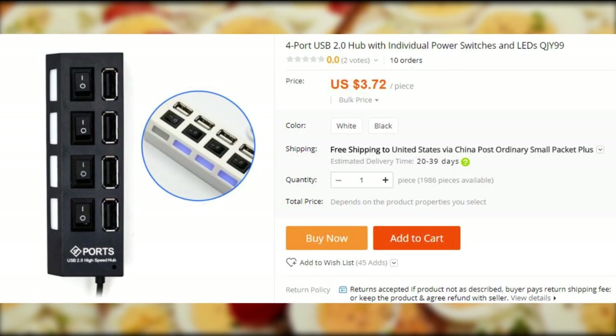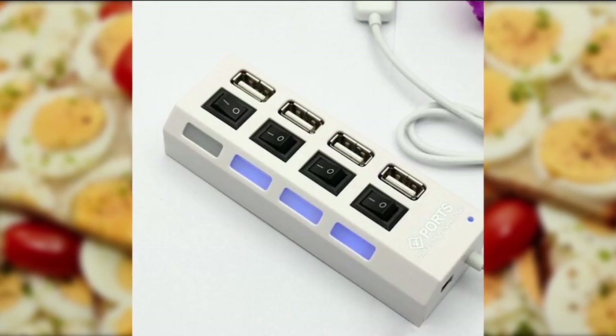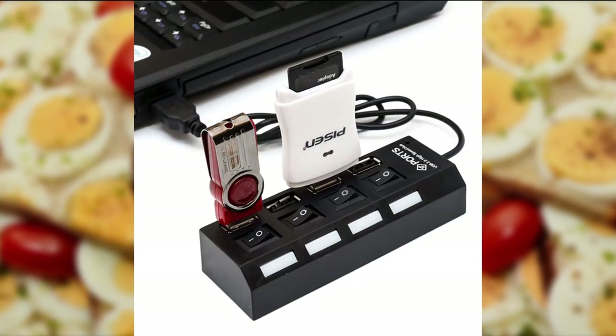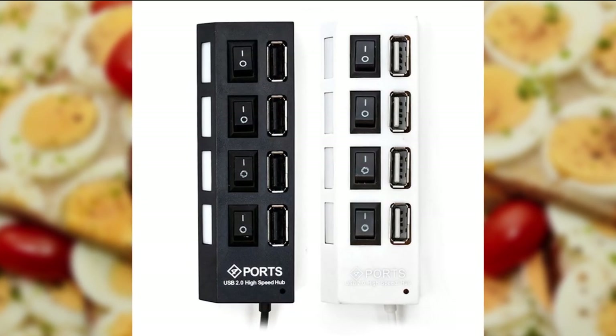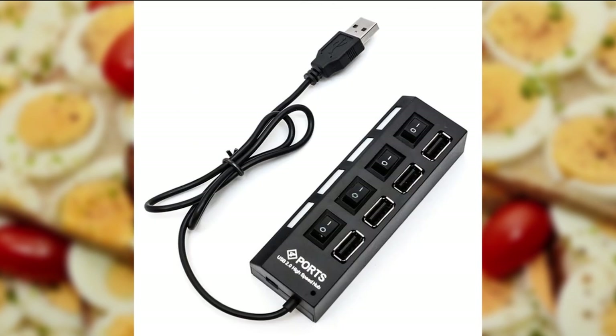For the laptop users, USB ports are a valuable real estate. That's why a USB hub might be a good item to have, as it will double or even triple the charging or usage capacity. Each port has an individual switch, so you can turn them on and off without unplugging them. It is a USB 2.0 protocol, but given the price, this is sort of expected.